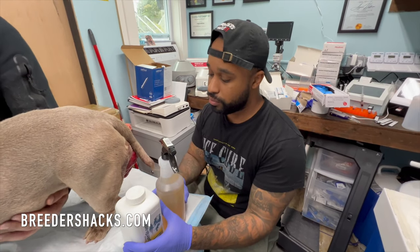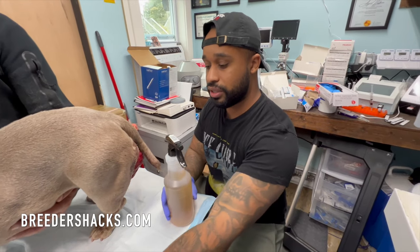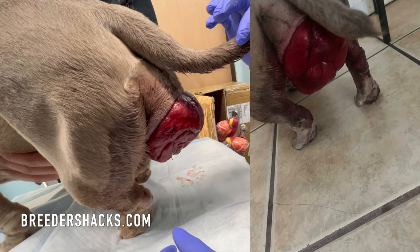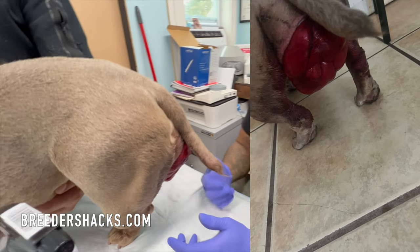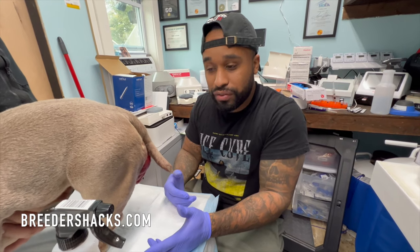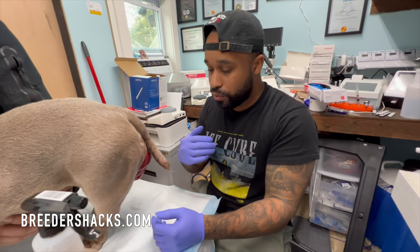I have a friend dealing with a really bad vaginal prolapse in his dog. This is typically hormonal — there's nothing you can really do to prevent it. Some dogs get it, some don't.